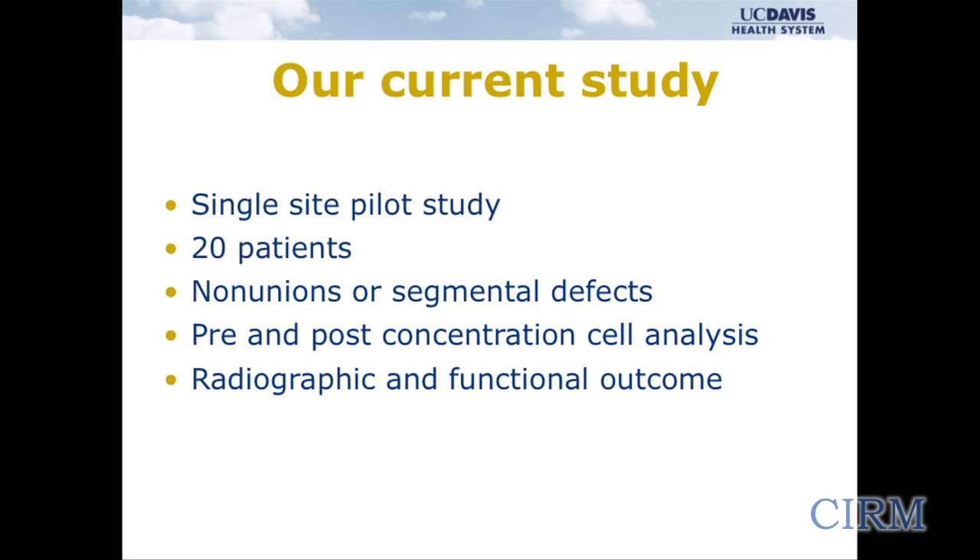Our study for this technique has been a single-site pilot study. We're enrolling our last patients this week, using non-unions or segmental defects like I showed you on the x-rays. We're doing pre and post concentration cellular analysis, looking at x-rays — which is nice because you can prove bones heal by looking at them — and also asking the patients how they did, which is obviously important as well.